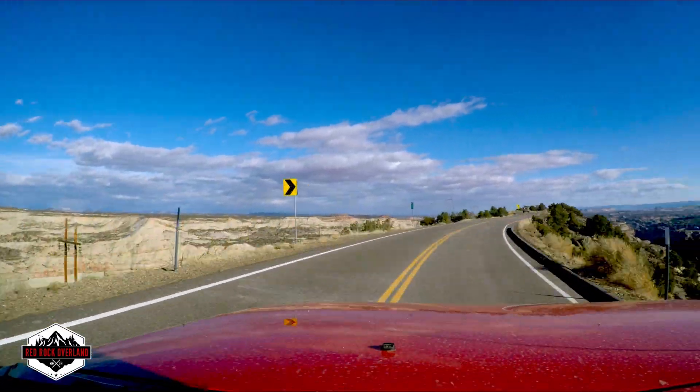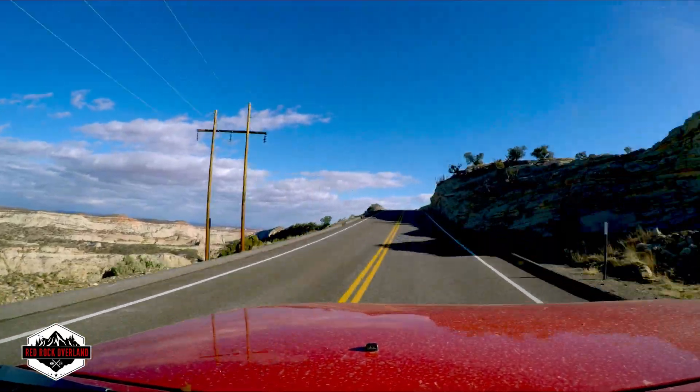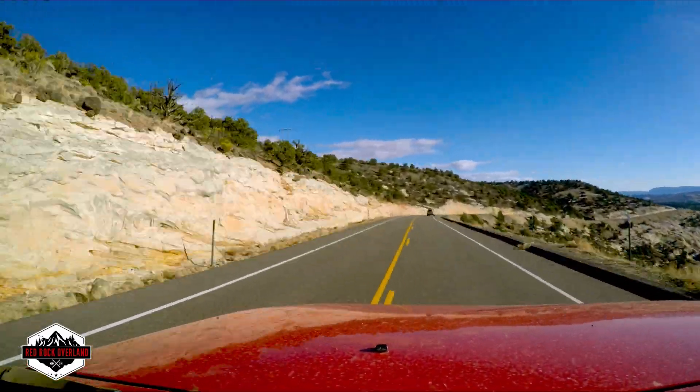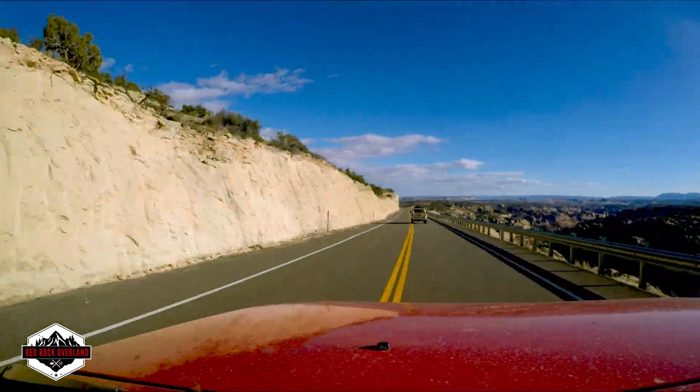Wow, this is a crazy road. Holy — it's a little freaky. Remember this road? Yeah, this road is cool.